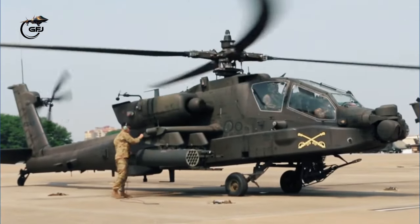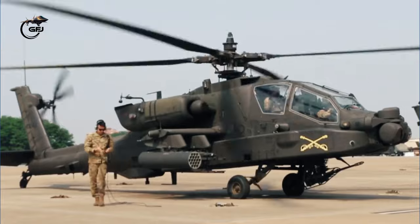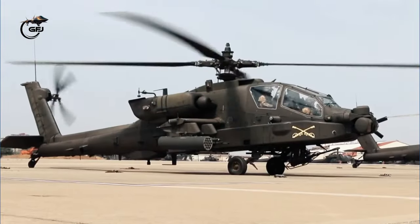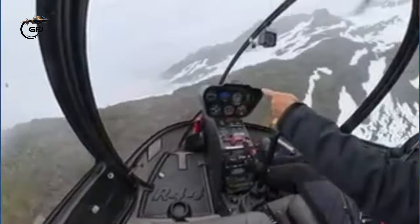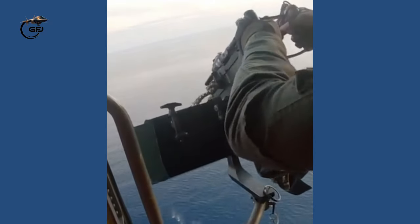Helicopters have many advantages, such as their ability to hover and land without a runway. However, helicopters also have disadvantages, such as being able to hold only a small number of passengers and luggage, and being highly dependent on the weather.